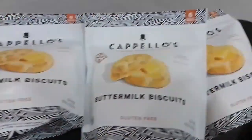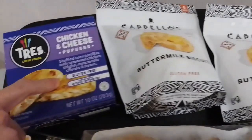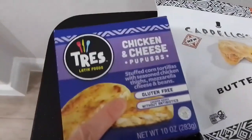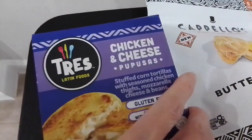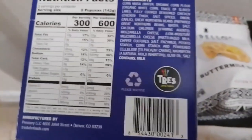We got three of those. We also got this chicken and cheese pupusa, which is $5.39. Here are the ingredients and nutrition facts.